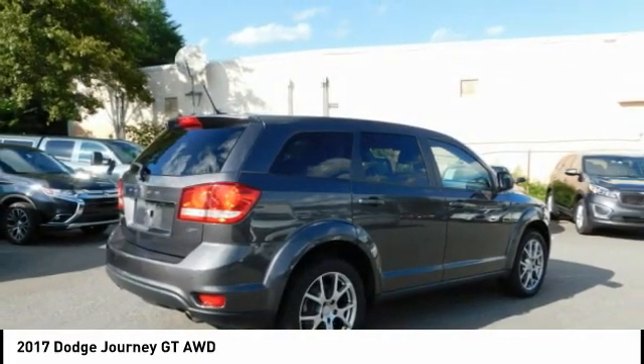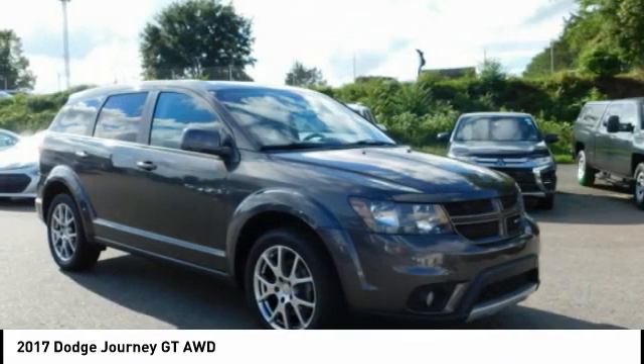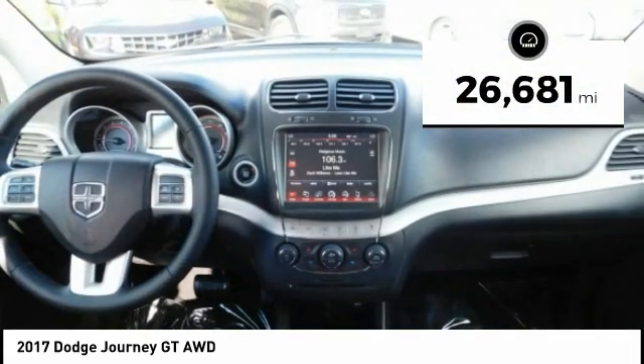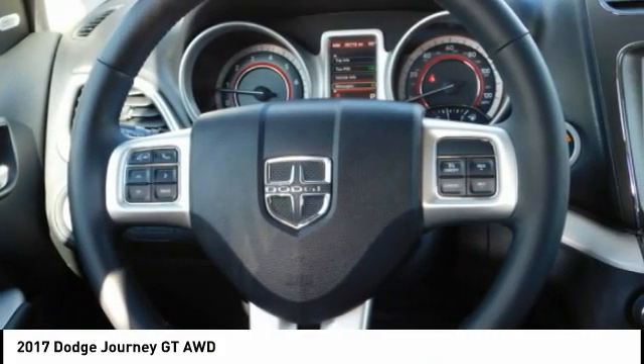like a chilled beverage cooler and in-floor storage bins, make it a good and affordable alternative to a traditional minivan. This vehicle has less than 30,000 miles. Take this vehicle for a spin and see why so many shoppers are now proud owners.